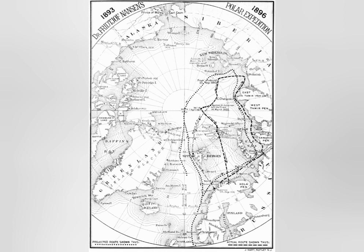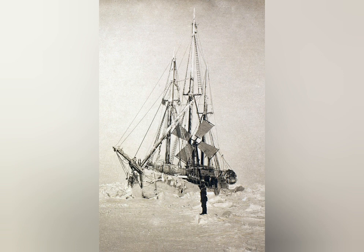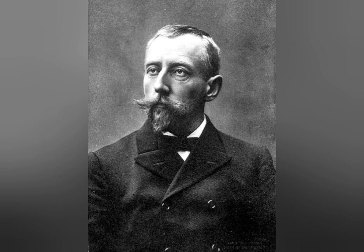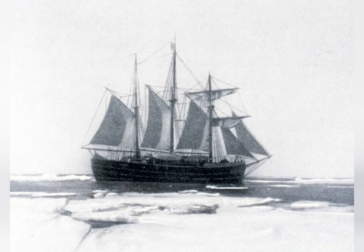The Fram expedition failed in the attempt to reach the North Pole but was a success in that the design of the ship proved capable of being locked in ice for years without breaking. The expedition had also been successful in not losing a single crew member. Fram would continue to be used in expeditions, going to the Canadian Arctic Islands in 1898 to 1902, and in 1910 to 1912 Roald Amundsen would use Fram for his successful expedition to the South Pole — quite fitting, as a young Amundsen had been part of the original 12-man crew of the Fram.